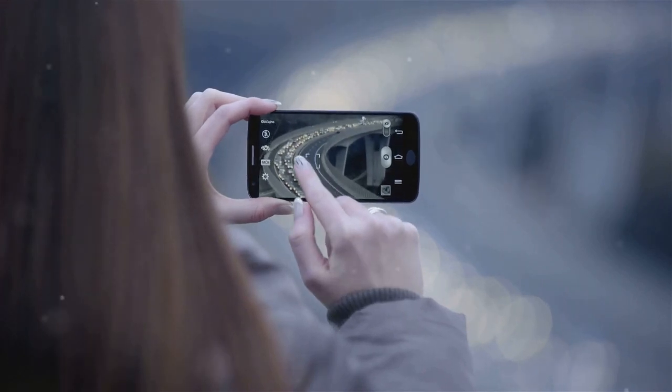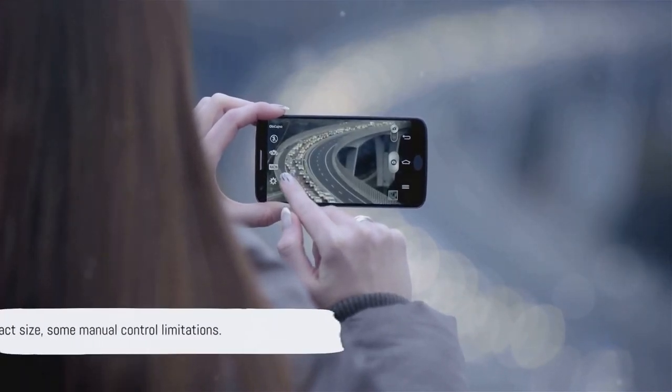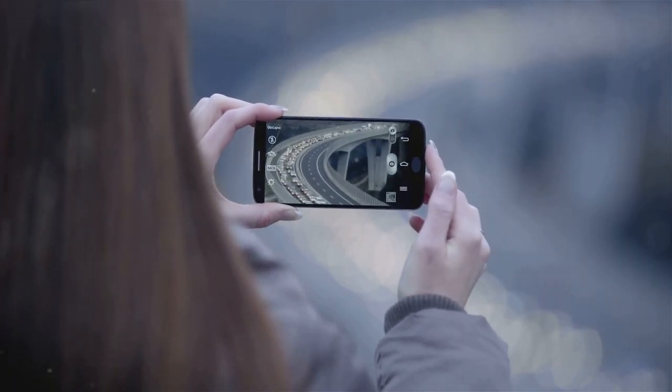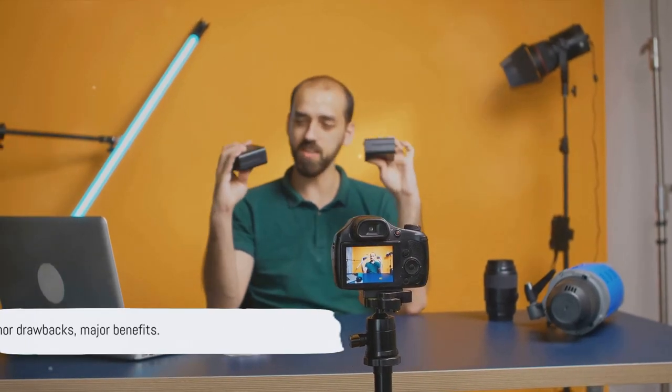However, every coin has two sides. The Pocket Power's compact nature means it lacks some of the manual controls that more advanced users might crave. Its battery life could also be better. But these are minor drawbacks in what is otherwise a top-notch budget camera. The Pocket Power is a small camera that packs a big punch.